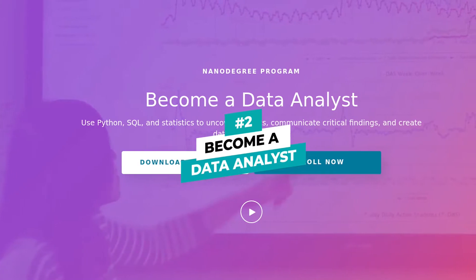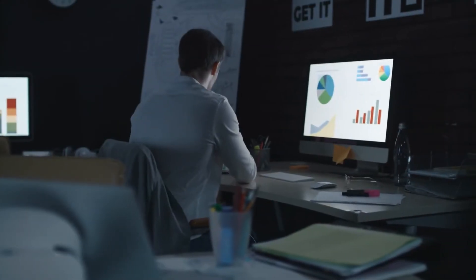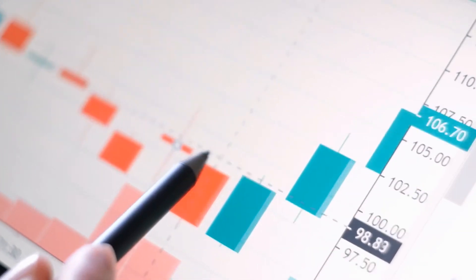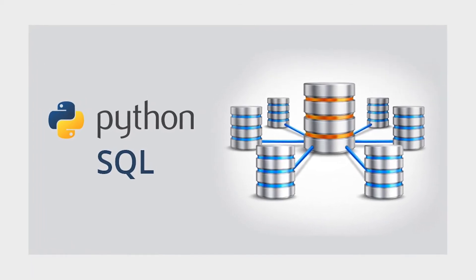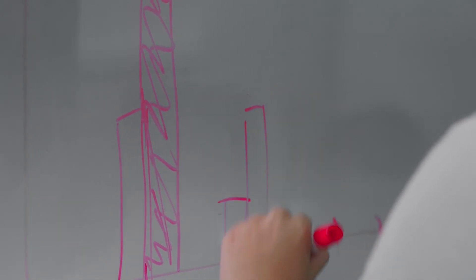Number 2: Become a Data Analyst. Data analysts are similar to and share many overlapping roles with a data scientist and a data engineer. The main difference is that data analyst is a junior role requiring less academic and work experience to get into. In order to complete this nano degree, you'll be required to be familiar with Python and SQL. You get four courses and seven different instructors to guide you.